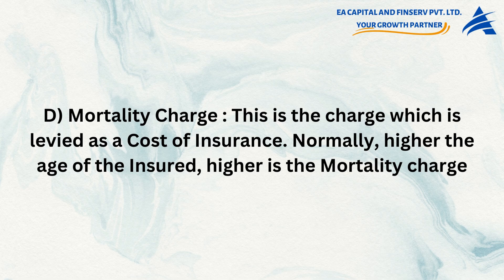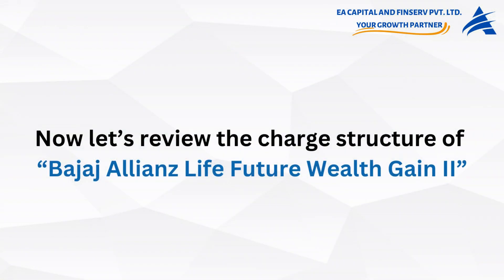Normally, higher the age of the insured, higher is the mortality charge. Now let's review the charge structure of Bajaj Allianz Life Future Wealth Gain 2.